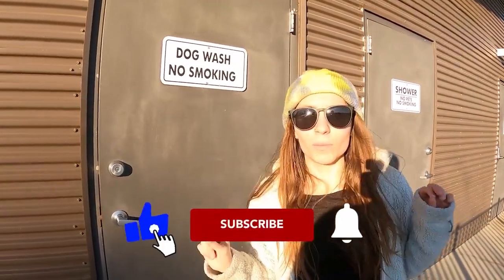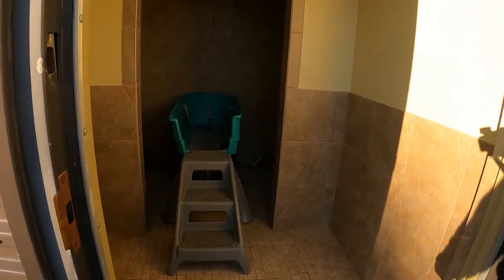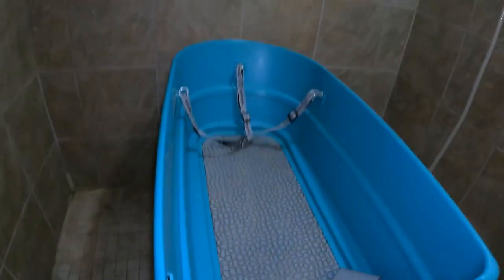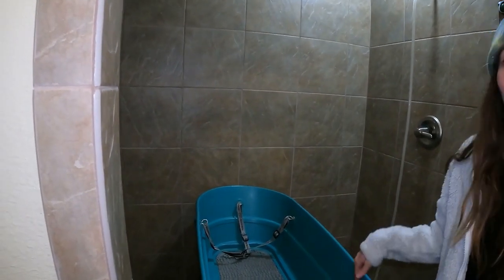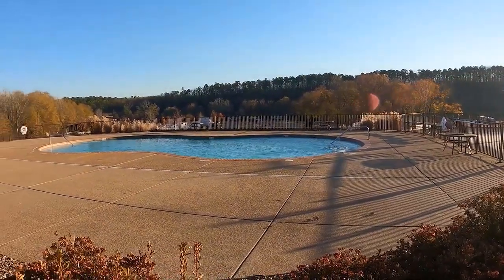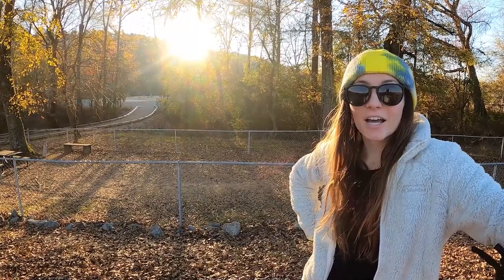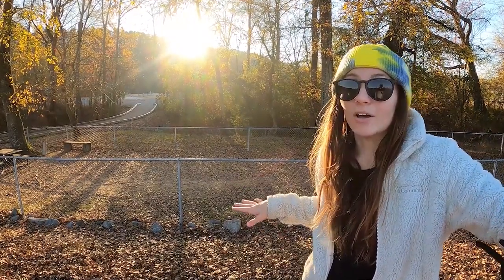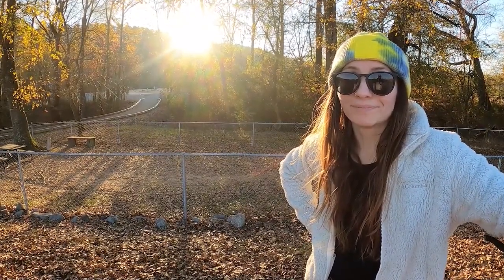We'd heard rumors about something, and today we get to see it — it's like a real dog wash. They essentially converted a shower and put it in here. Right next to the dog wash and splash park, they have a pool. It's a good size and handicap accessible, but the downfall is there's no chair lift, so you'll have to scoot in or get carried. They also have doggy bags scattered throughout the entire campground.